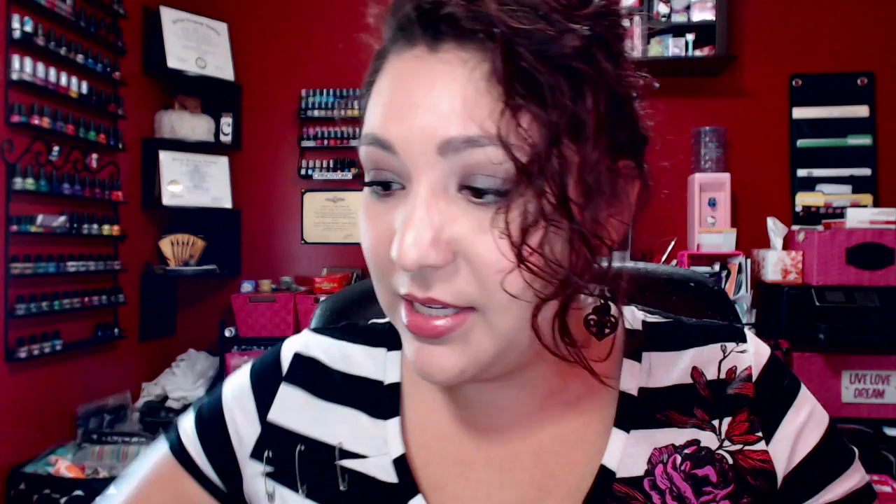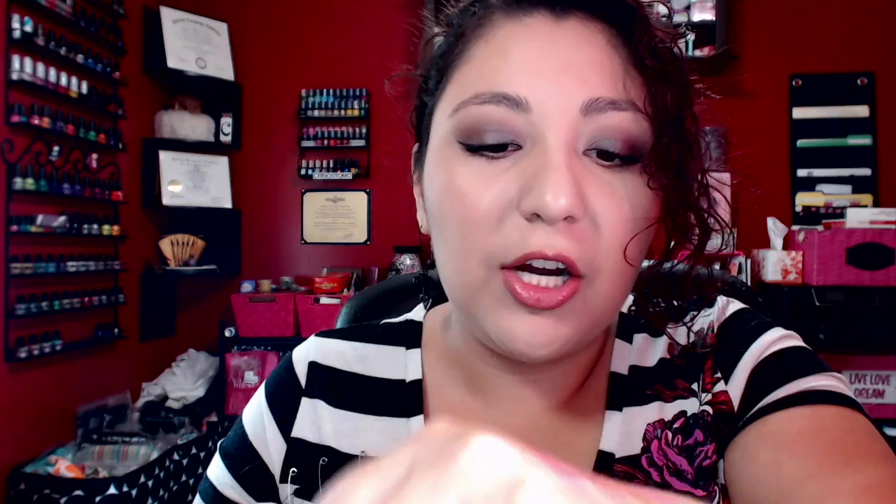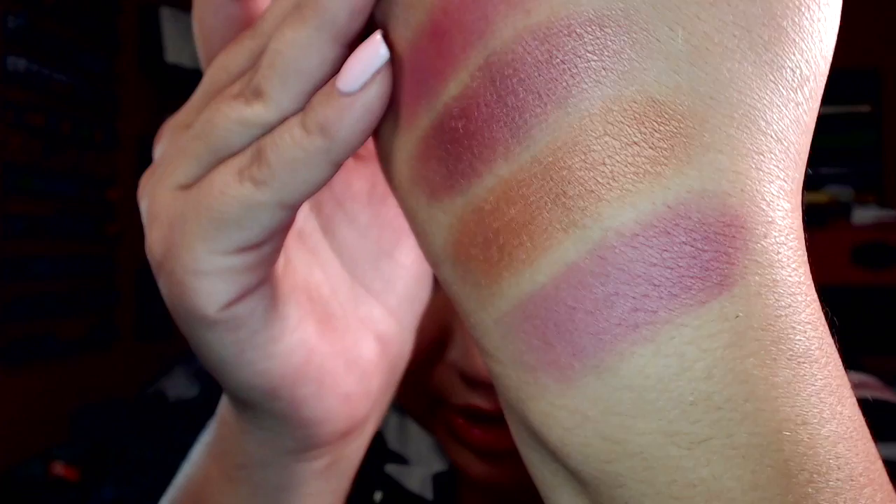The next one is the Blush and Brighten in Rose Berry. This one doesn't have as much marbling as the others, but it is a really nice rose color. It doesn't feel as soft — you can feel the chunks of glitter in there — but you don't really see the glitter and it doesn't show up as shimmery as the other blushes. It's just a really nice rosy color and I think it's appropriate for all year round. I really like rose-colored blushes.